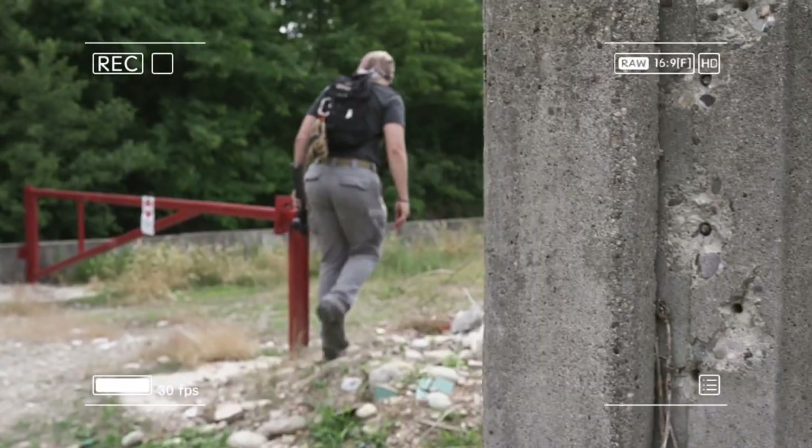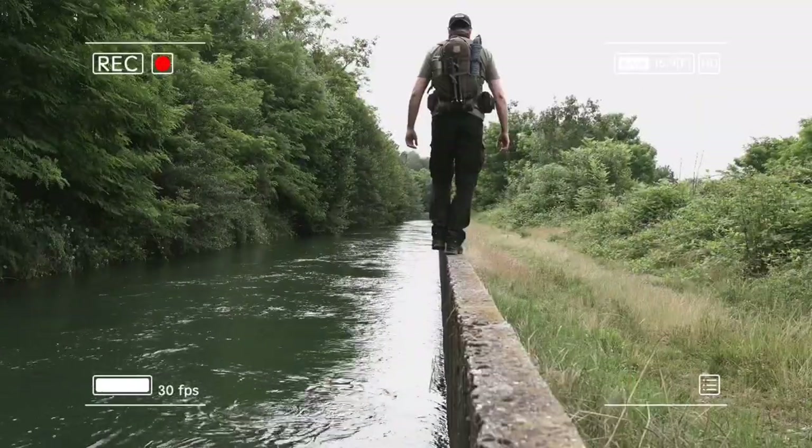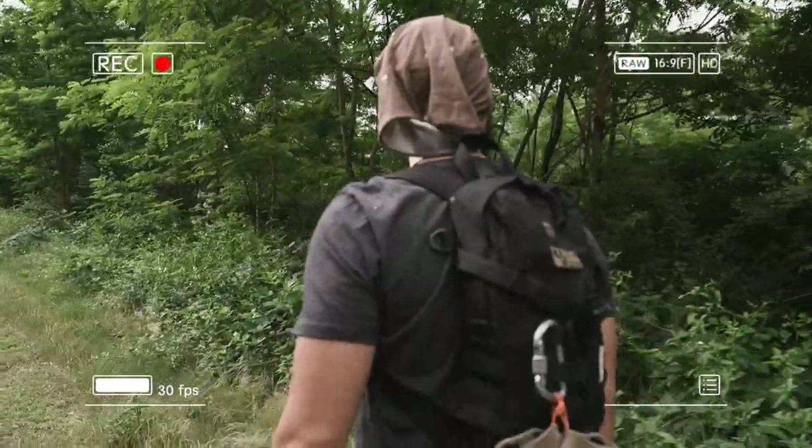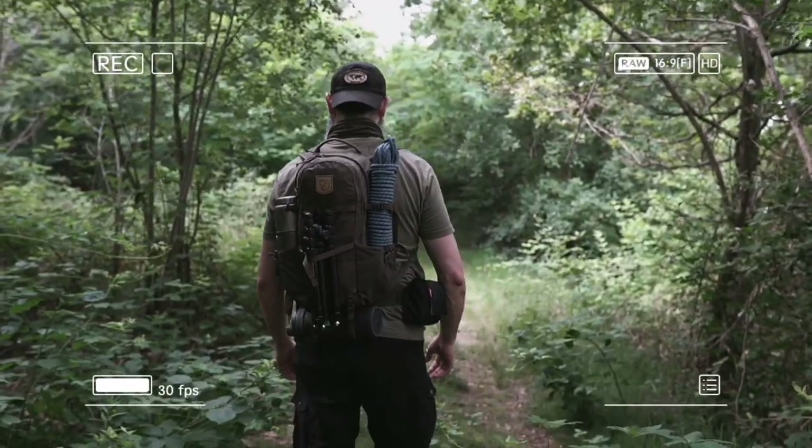Welcome back to my channel guys. New video, new exploration of a huge complex that was owned by one of the most famous car designers of all times.